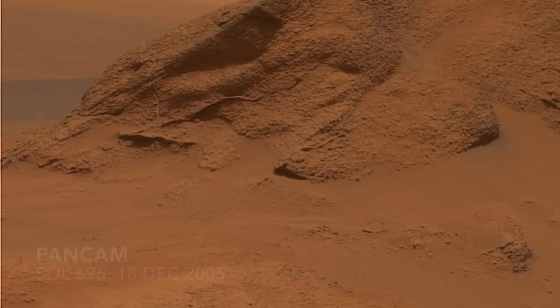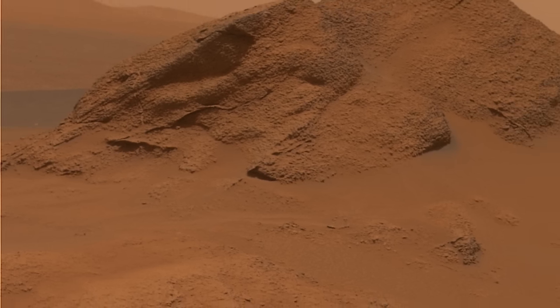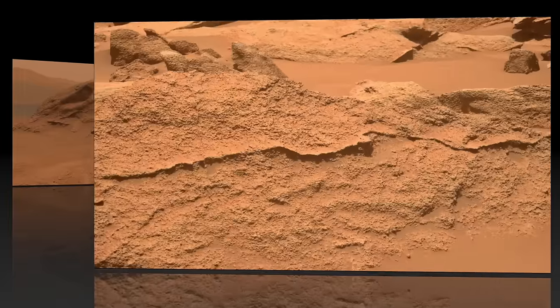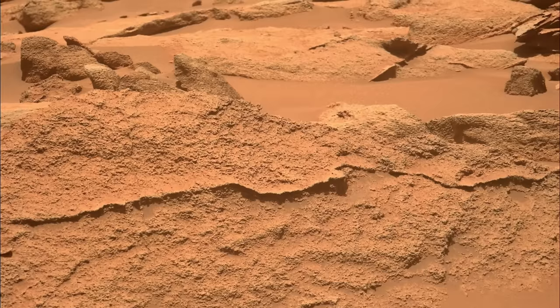The rocks in both locations also show notably similar veins, which likely resulted from mineral-rich fluids percolating through fractures and precipitating material that ultimately was harder and more resistant to erosion than the host rock, leaving it standing in relief.